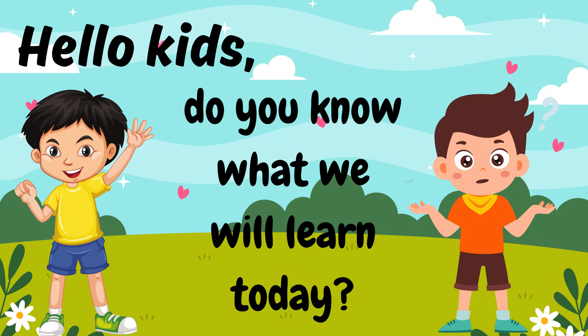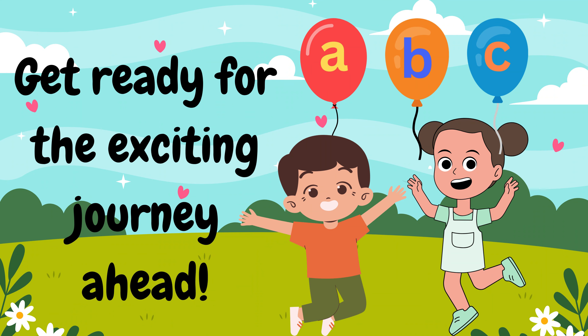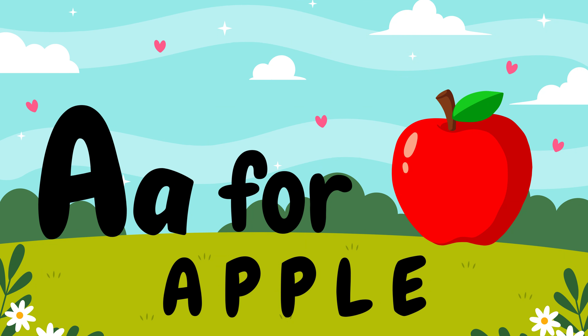Hello kids! Do you know what we will learn today? We will learn ABC and their words. A, A for apple.